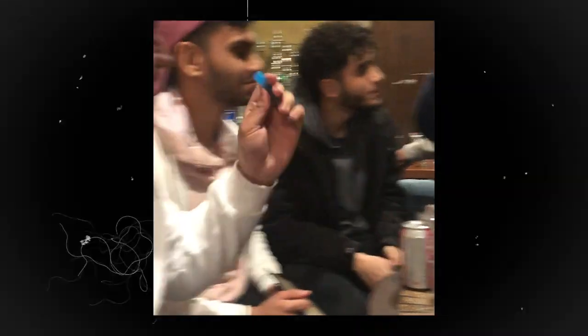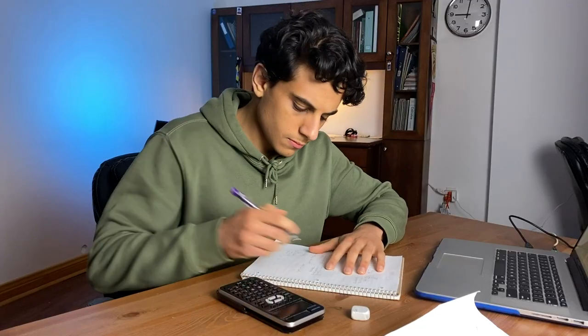I used this time that would otherwise be wasted to study, and then later in the day I would have free time to spend socializing, relaxing, and hanging out with friends. Before I started doing this, I would always feel guilty for hanging out with friends or relaxing because I knew I should be studying. But now, knowing that I've done work in those miscellaneous time slots, I don't feel nearly as bad when I'm just relaxing or hanging out with friends.